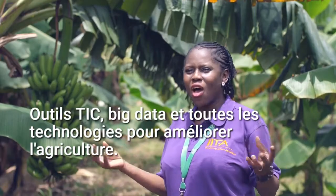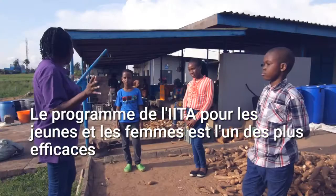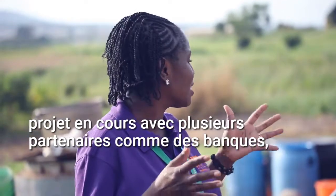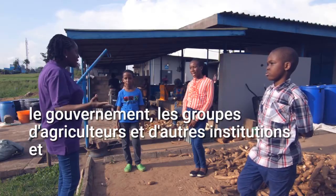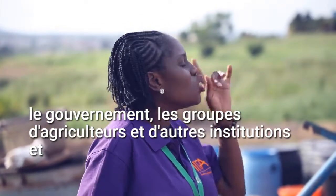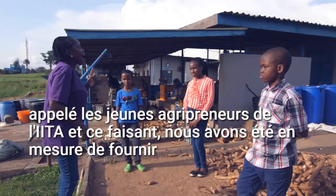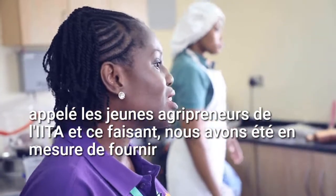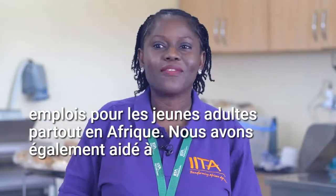CGIAR's program for youth and women is one of the most effective projects being undertaken with several partners like banks, the government, farmer groups and other institutions. And in 2012, there was a particular program that was started — it's called the IITA Youth Agripreneurs. By doing this, we have been able to provide jobs for young adults all over Africa.